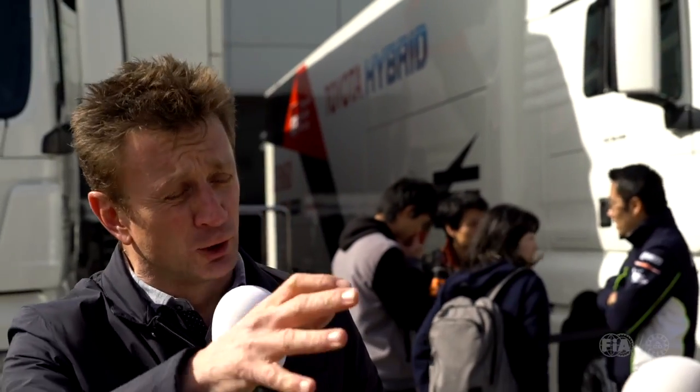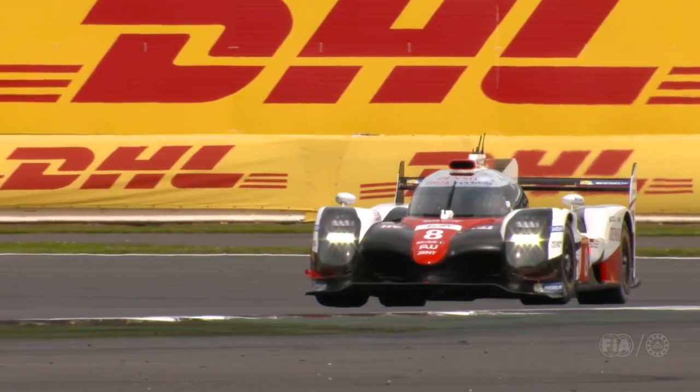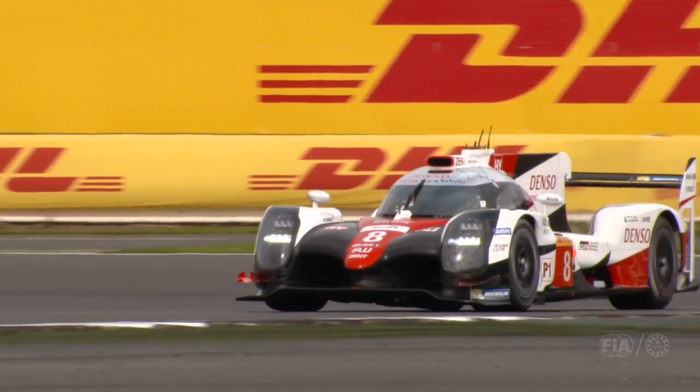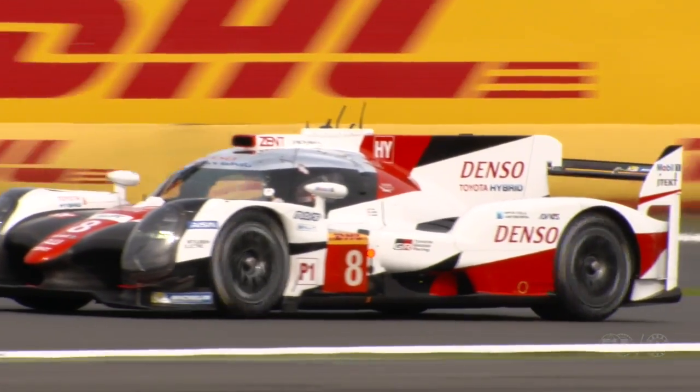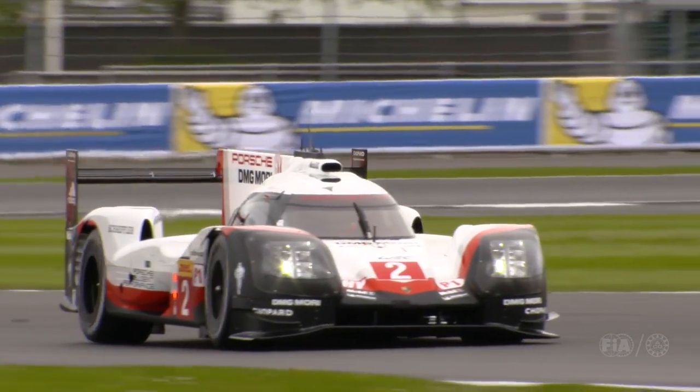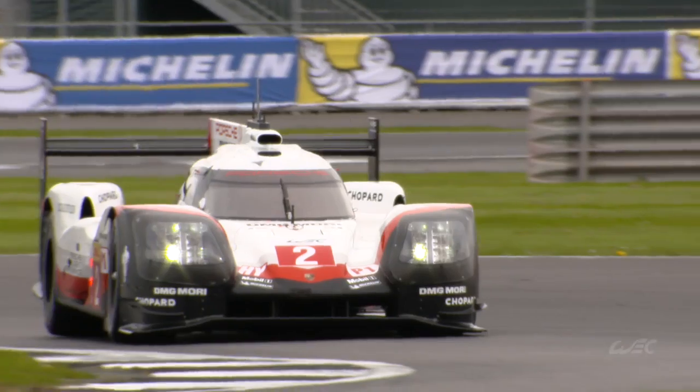If you look at the front, where the Toyota has got a high nose that allows airflow through the car — that gives downforce but also drag. The Porsche actually has that quite closed off, and that's for the efficiency of the long straights at Le Mans.